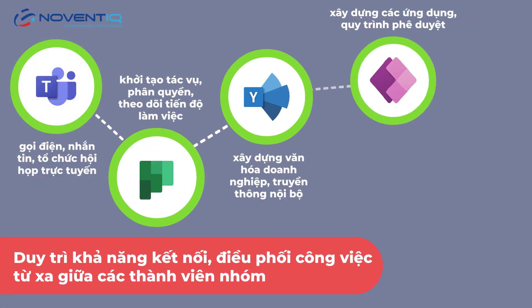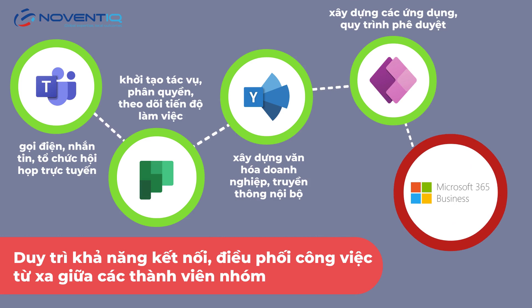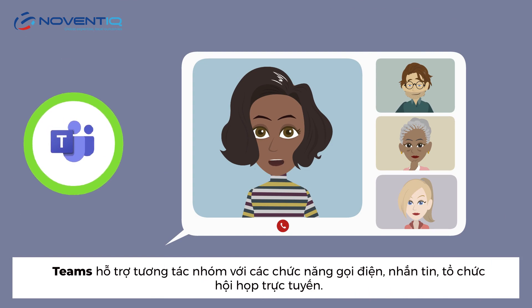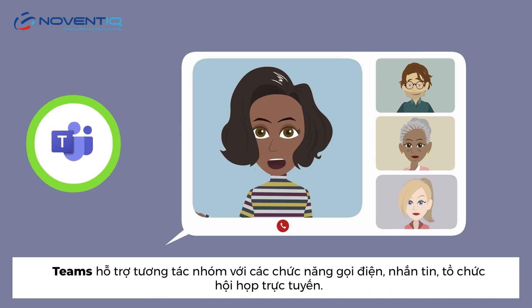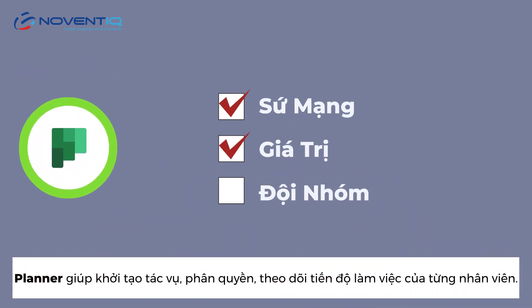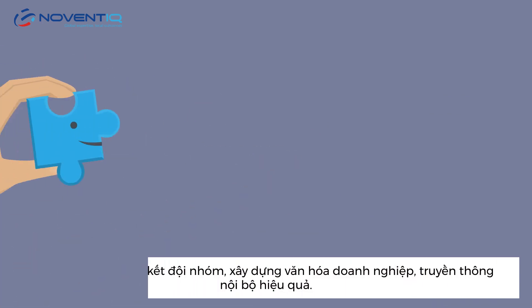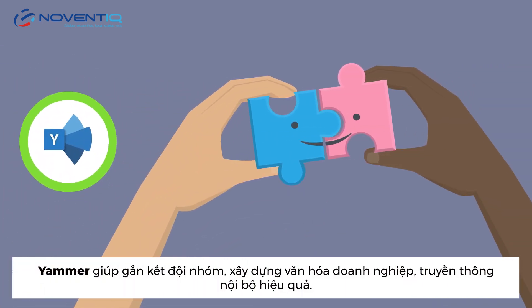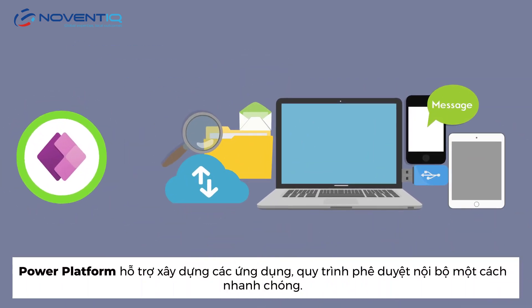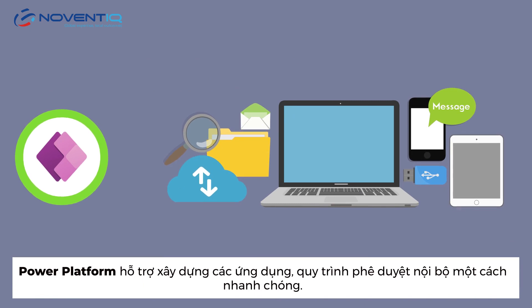With Microsoft 365 Business, businesses can maintain connectivity and remote work coordination between team members with: Teams, which facilitates communication by providing tools for calling, messaging, and setting up virtual meetings; Planner, to initiate tasks, delegate, and track the work progress of each employee; Yammer, to connect the team, build corporate culture, and enable effective internal communication; and Power Platform, to support building applications and automating internal processes quickly.